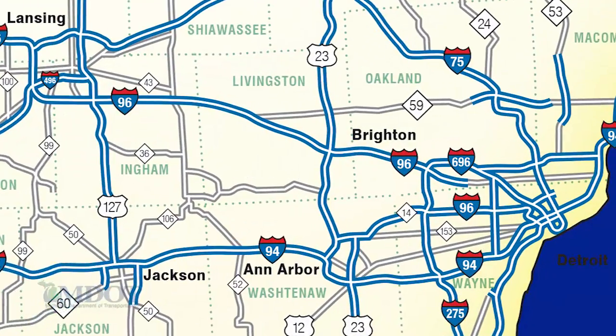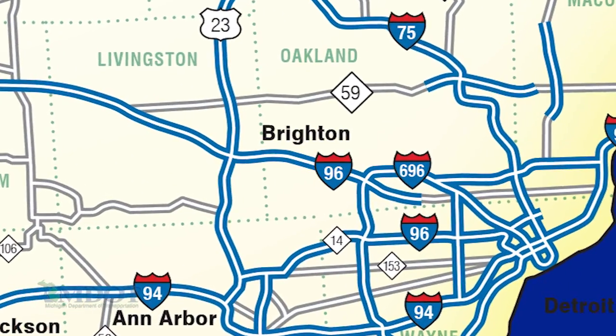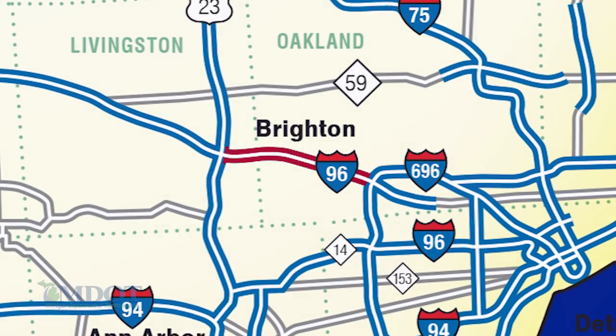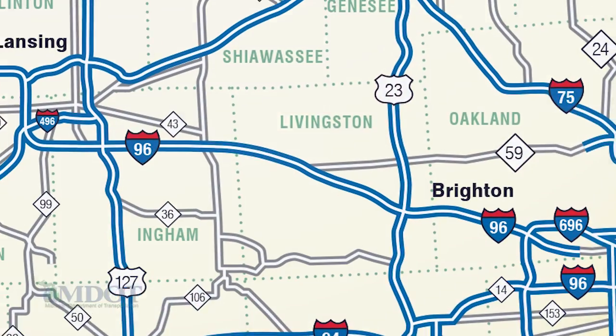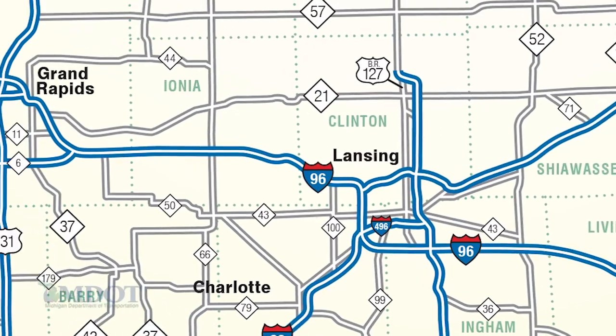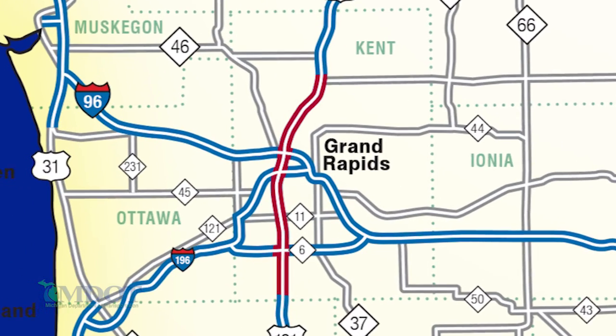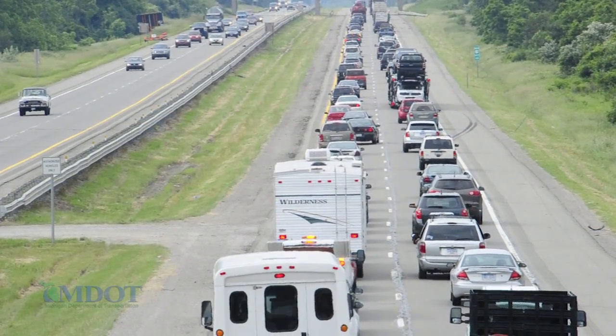While we're starting with US 23, the next real logical application for this is Interstate 96 from Brighton in towards Novi. That already has a wide shoulder from Kent Lake into 275, and the bridges are already combined. Another obvious place could be 131 north and south of Grand Rapids, which has rush hour traffic — morning and afternoon — very similar to US 23, and could potentially be a candidate as we go forward.